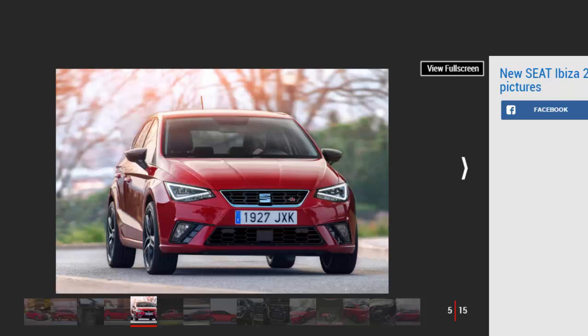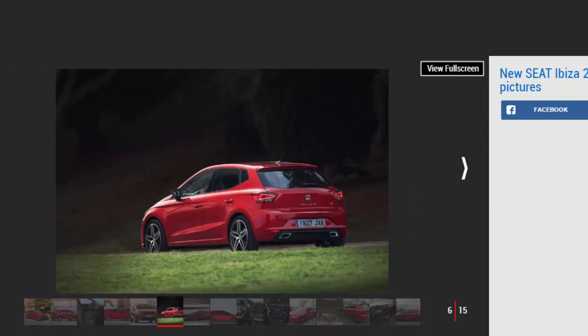Inside there's surprising space for a supermini. Up front there'll be no complaints about head, leg and shoulder room, while in the back a couple of burly friends or three kids will be very happy. Access is pretty good too, while the three-door model has been ditched, as has the ST estate version, leaving just this five-door model and the upcoming Arona SUV based on the same platform. Miraculously, luggage space has been boosted to 355 litres, making it roomier for your bags than a Ford Focus, and probably much bigger than the soon-to-be-launched Fiesta. The boot floor can level out for easier loading or drop for maximum capacity.